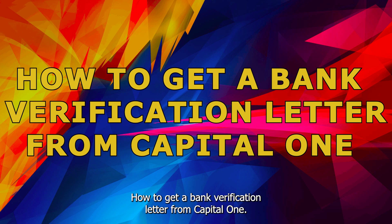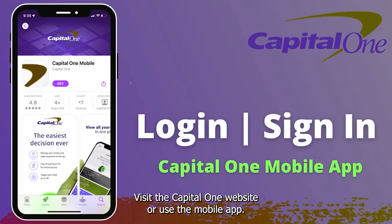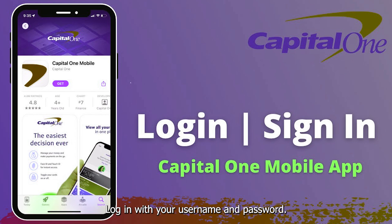How to get a bank verification letter from Capital One. You can follow these steps. Visit the Capital One website or use the mobile app, then log in with your username and password.